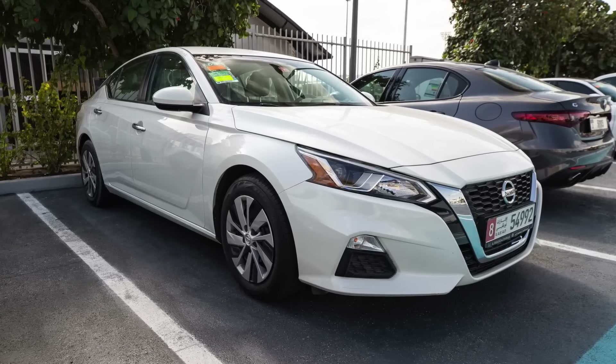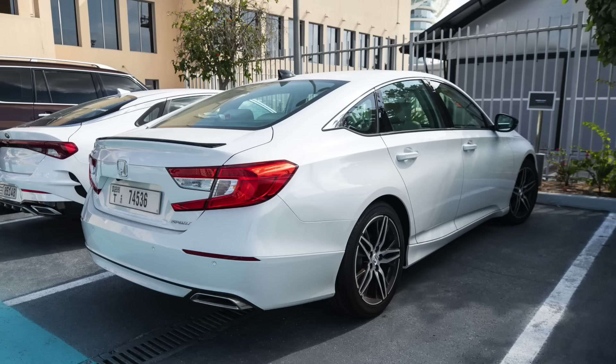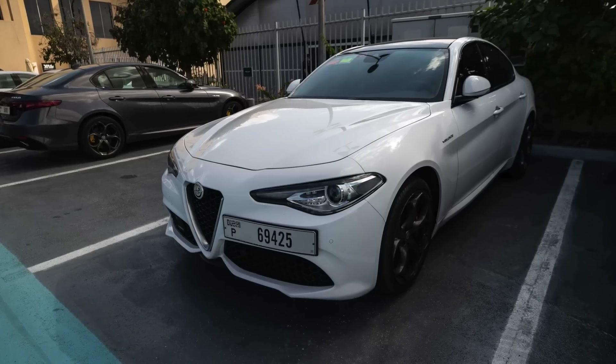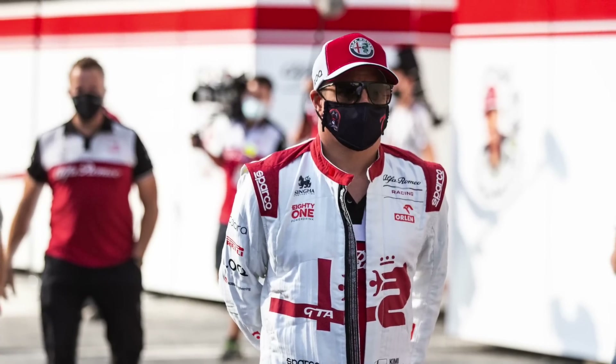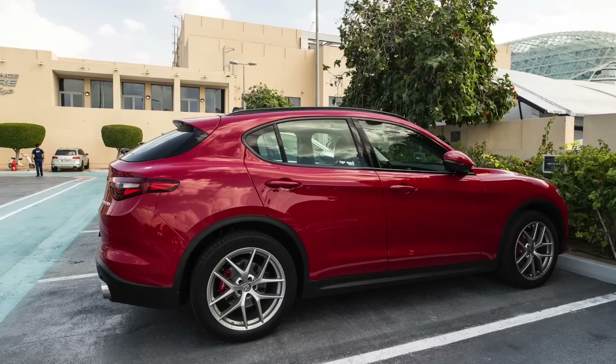The AlphaTauri drivers, Pierre and Yuki — were they driving the same car? No. Strangely enough, Yuki Tsunoda was driving a Nissan Altima, while Pierre Gasly was driving a Honda Accord. And of course, the AlphaTauri car has a Honda engine in it. The Alfa Romeo drivers were both driving Alfa Romeos — predictably, Antonio Giovinazzi was driving a Giulia, a white Veloce. And his teammate Kimi Räikkönen, in his last ever race, was also driving an Alfa Romeo. I didn't see it, but I'm going to go out on a limb and say it was a Stelvio, based on his past choice.